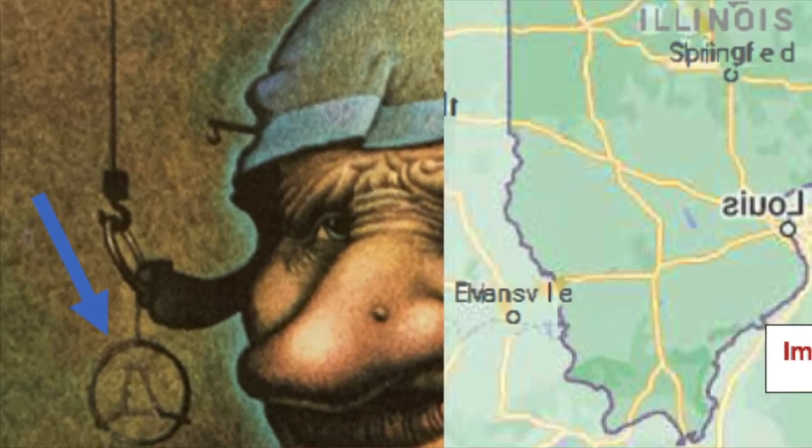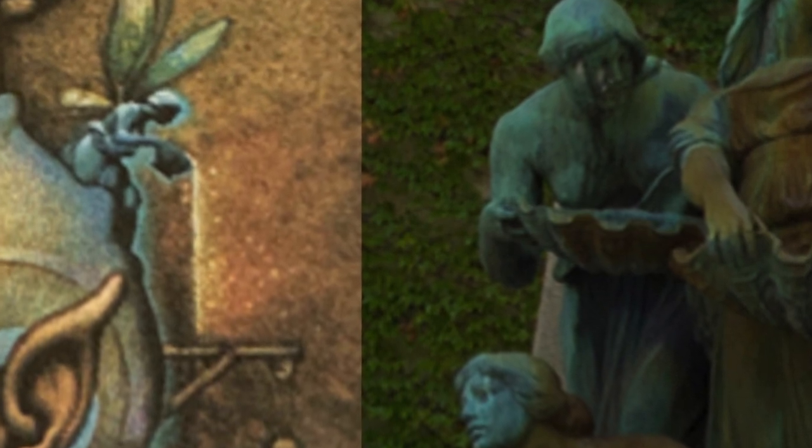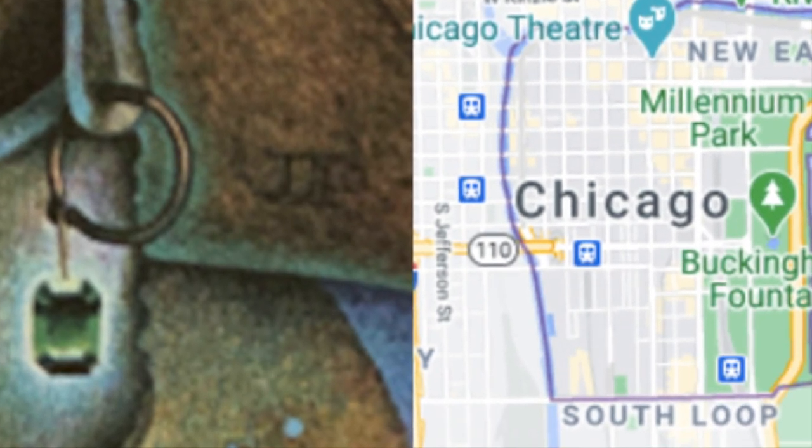There are also additional Chicago symbols in the image. It shows the Illinois state outline, an upside-down Chicago Bulls logo, the Spirit of the Lake statue, and the emerald hanging from the ear — referencing the Chicago Loop. The emerald positioned right over Grant Park tells you the cask to get that emerald is in Grant Park.